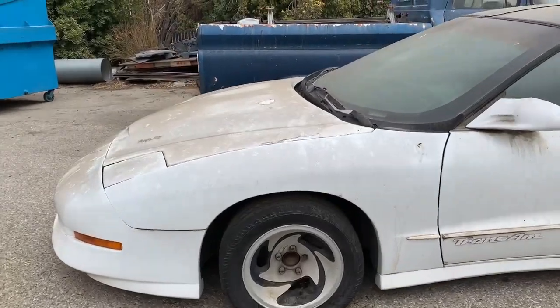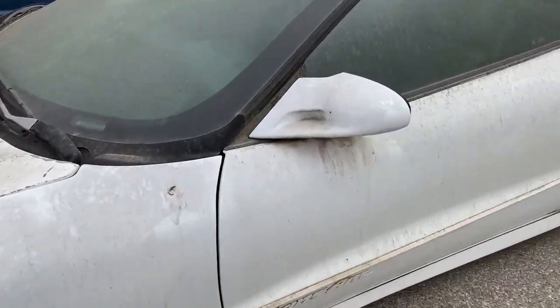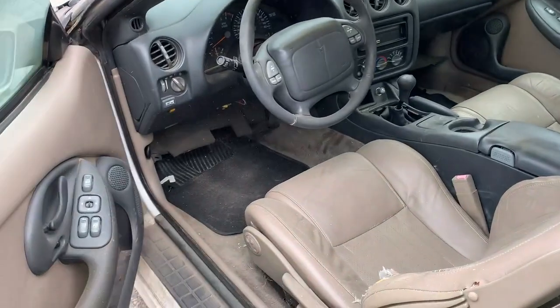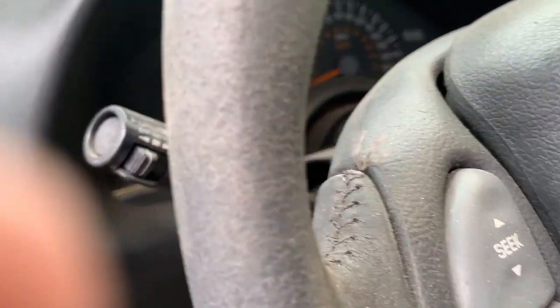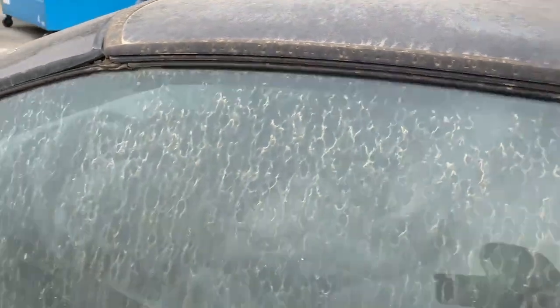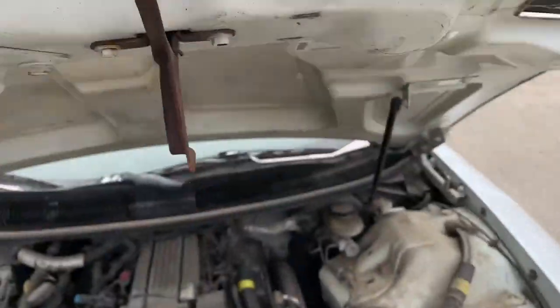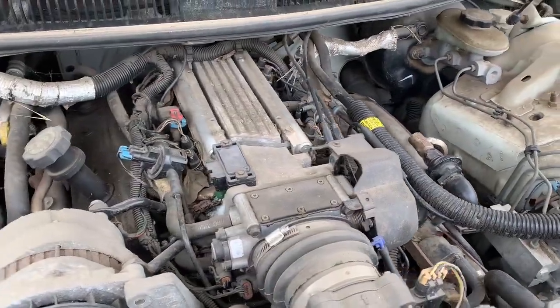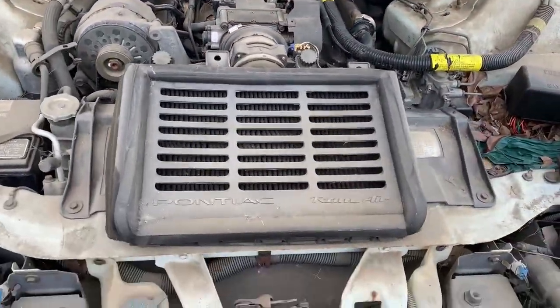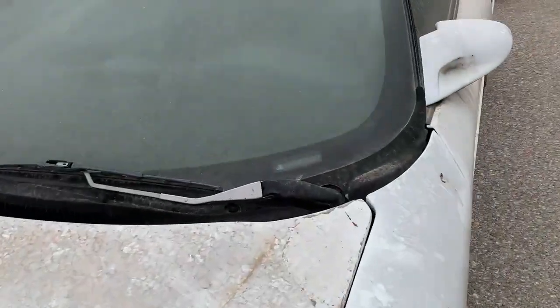Here's a WS6 Trans Am — missing the wheels. There's a Firebird with a Brantmare hood. And then there's an LT, and a Pontiac Brantmare with a glass hood.